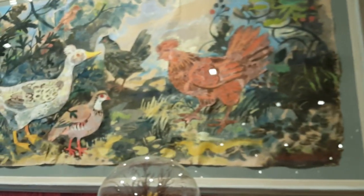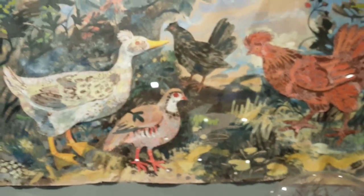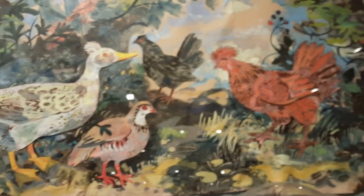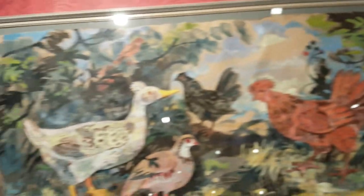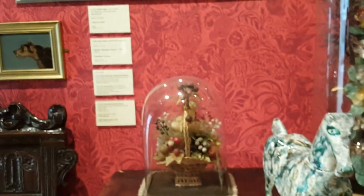And on this other one we've got partridges, duck, and some chickens — it's really nice. And then we've got these ceramic horses at the front. Hope you've enjoyed this brief look at York Art Gallery, please like, comment and subscribe!